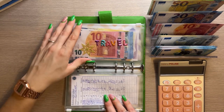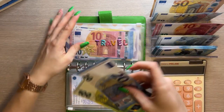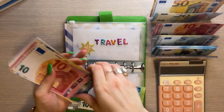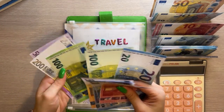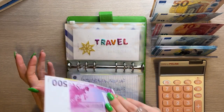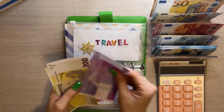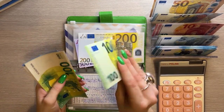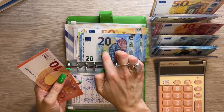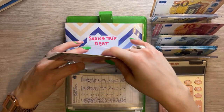Rollover isn't getting anything, and travel is getting 120 euros. When I come back from Maldives we're going to do a travel budget update to see how much I spent and how much is left over. I budgeted way over what I need but wanted to be prepared. Travel now has 1,020 euros.